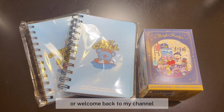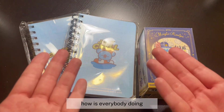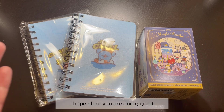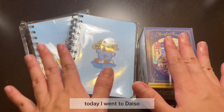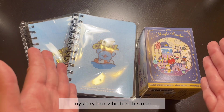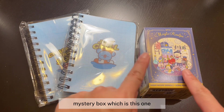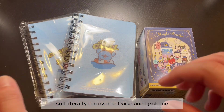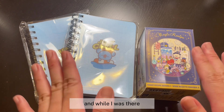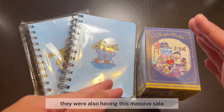Hello everyone, welcome or welcome back to my channel! I hope all of you are doing great. Today I went to Daiso because I heard there is a new BT21 mystery box — I was really excited about it, so I literally ran over to Daiso and got one. While I was there, they were also having a massive sale.